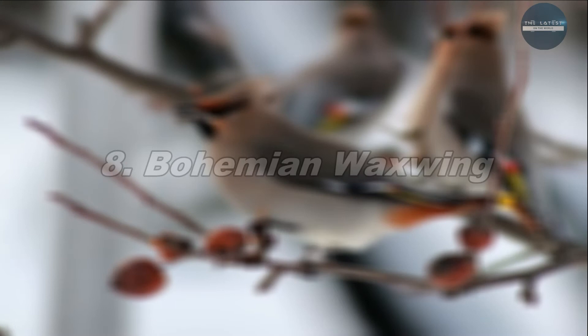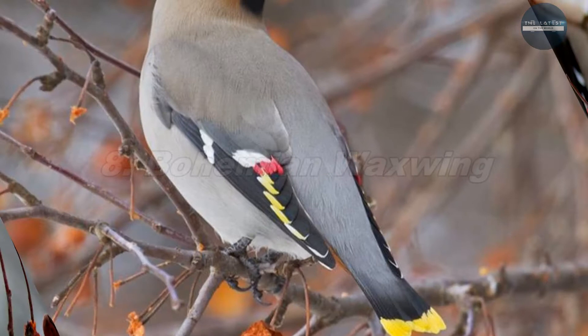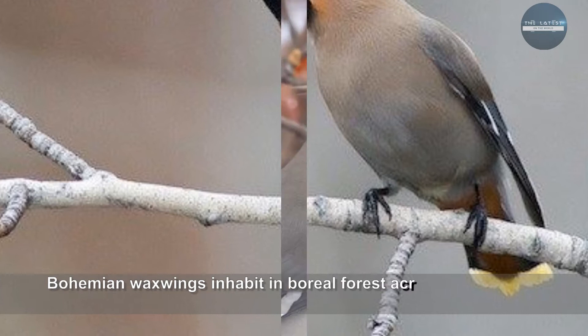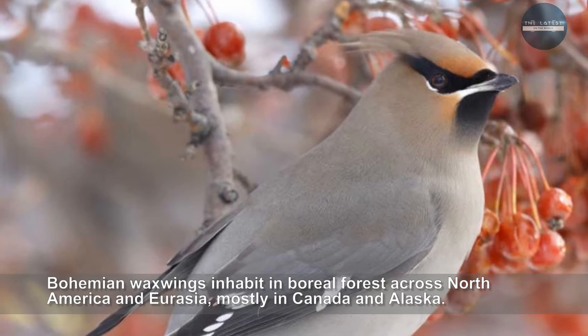Bohemian Waxwing is a medium-sized songbird with a distinctive crested head and black masks. They are brownish gray overall and their wings have white and yellow edging. Bohemian Waxwings inhabit in boreal forests across North America and Eurasia, mostly in Canada and Alaska. In winter, they migrate in large flocks to the northwest parts of the United States.